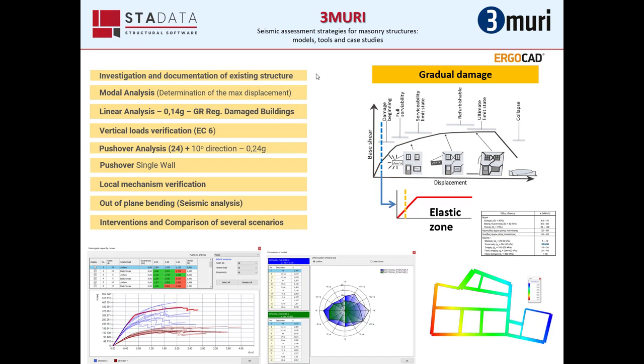Due to a law applied to earthquake-affected buildings in Greece, we had to use linear analysis to subsidize the owner for the damage to the building. In the final control, we used pushover analysis, also comparing the individual scenarios of pushover with each other.